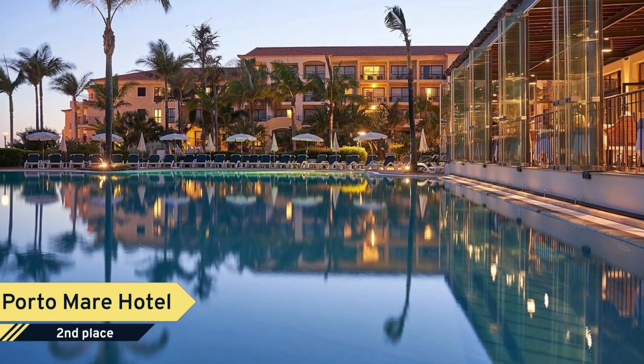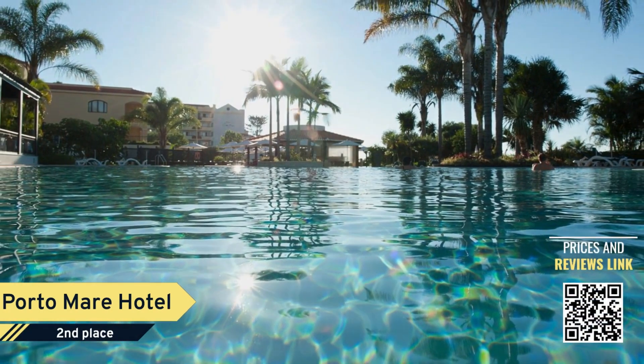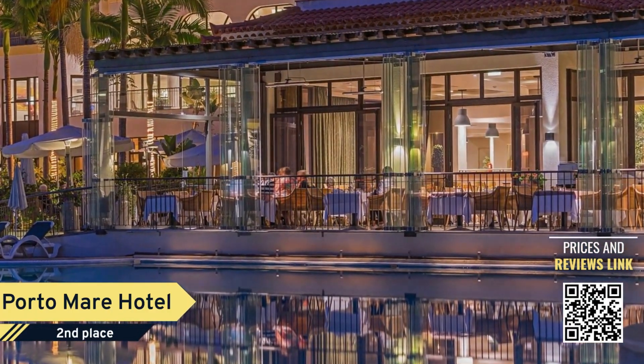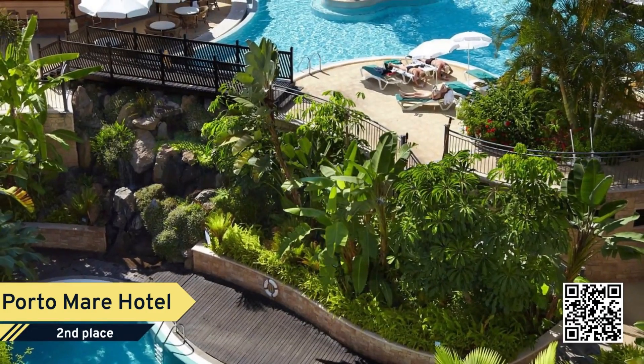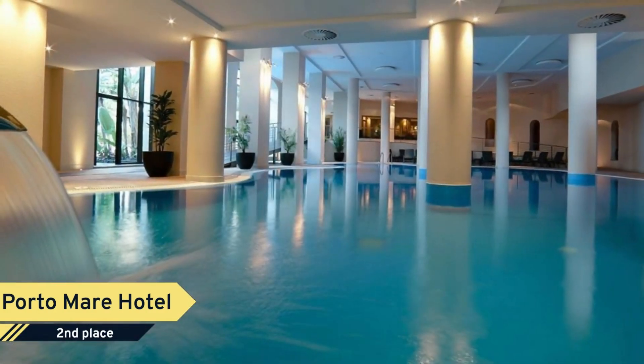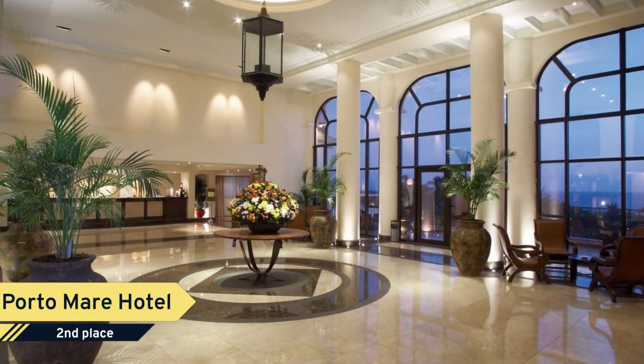The Porto Mare Hotel occupies the central section of the Villa Porto Mare Resort and benefits from all its facilities. The 198 rooms combine the view over the ocean with an extensive area of tropical gardens. Amenities include restaurants, four bars, one ice cream parlor, five pools, a spa, sports fields, and children's play areas.